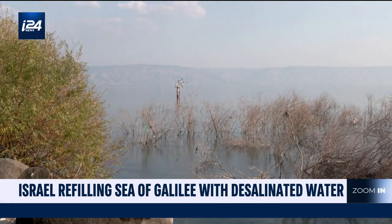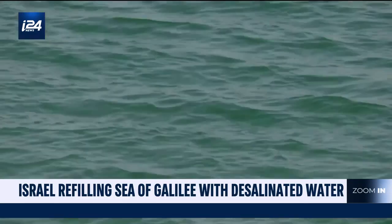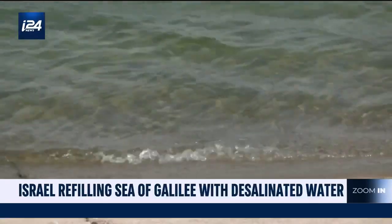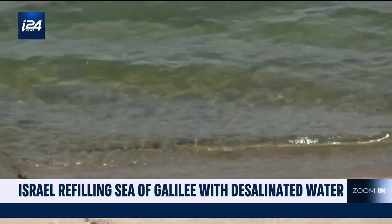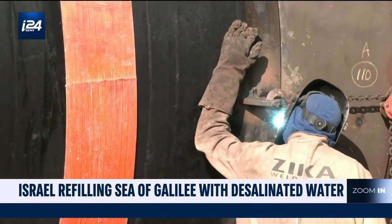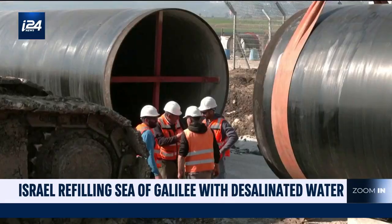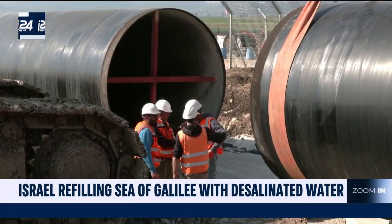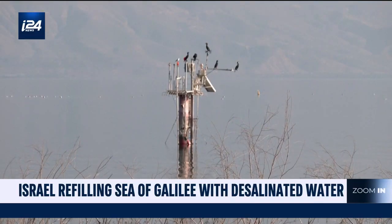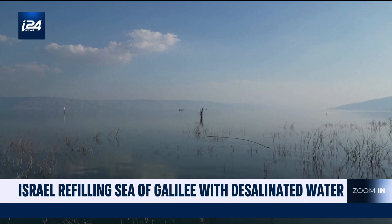The Sea of Galilee is Israel's main reservoir and a central tourist destination. It feeds the Jordan River and flows into the Dead Sea. In the past decade, water levels have regularly dipped, causing alarm. With water exports to Jordan on the rise, the new refill system can raise the Galilee's water level by half a meter each year. Sharing of water resources was key to Israel's peace treaty with Jordan in 1994, and it is still central to regional stability.